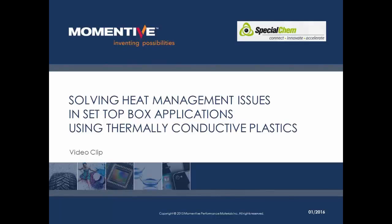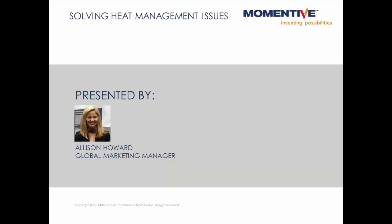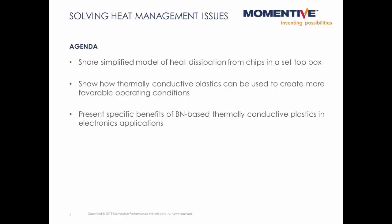Good afternoon. My name is Allison Howard, and today I'll be talking about the use of thermally conductive plastics in set top box applications. I'd like to start by sharing details of a set top box model, talk about the heat dissipation challenges that could be addressed with thermally conductive plastics, then finish with a look at specific benefits of boron nitride-based thermally conductive plastics in electronics applications.